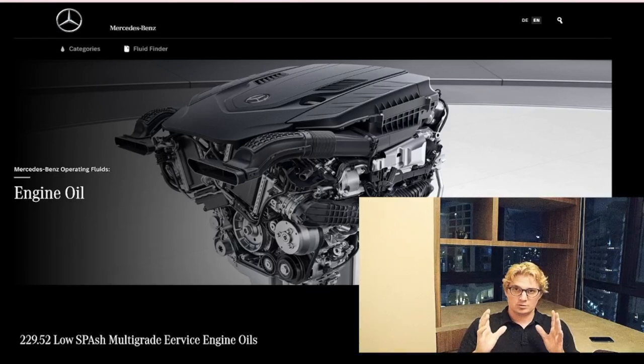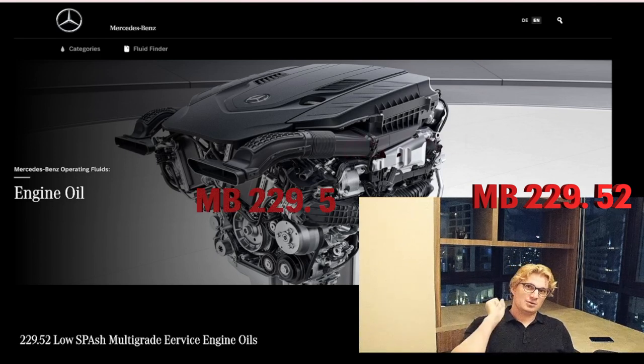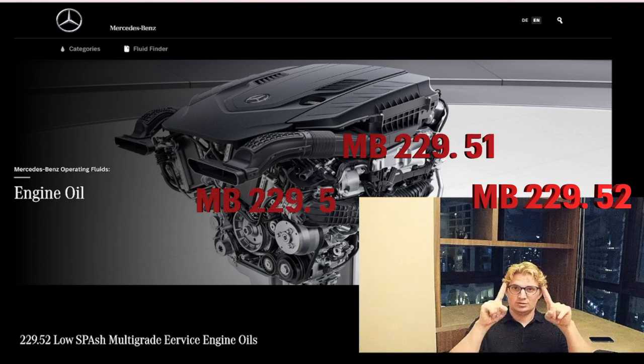In this video, we're going to show you everything you need to know to pick the right oil for your Sprinter. We're going to throw around a couple technical terms — you're going to need to remember this one, this one, and this one right here, which is really just a mixture of the two.